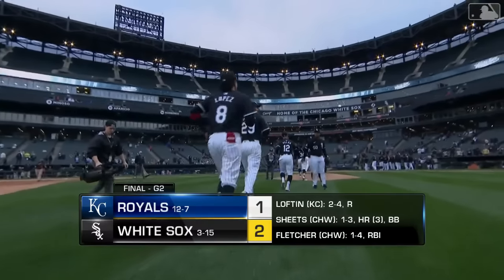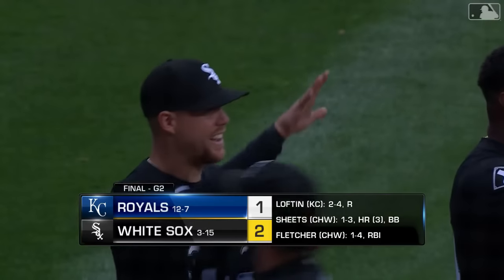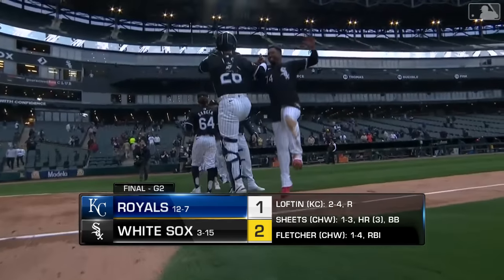Say it with me — South side, stand up! The Sox do get the split. They beat Kansas City for the first time this year.